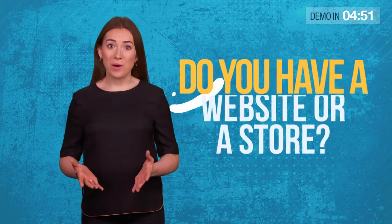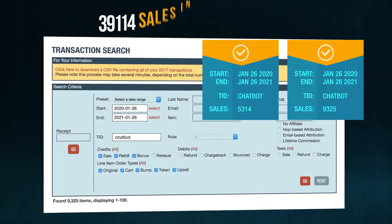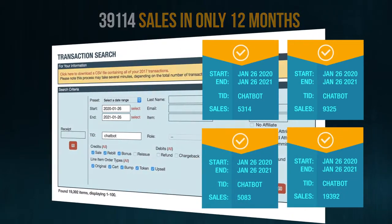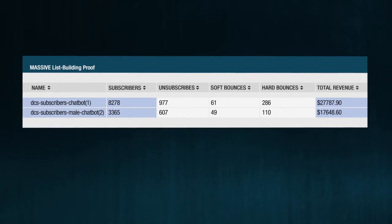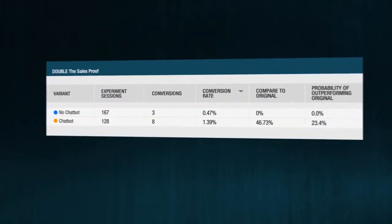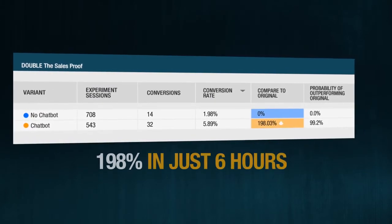Do you have a website or a store? Want to know how one line of code automatically added 39,114 sales to our ClickBank accounts in only 12 months? And how this new website code automatically generated 11,643 leads in just seven days and exploded our conversion rate by 198% in only six hours?